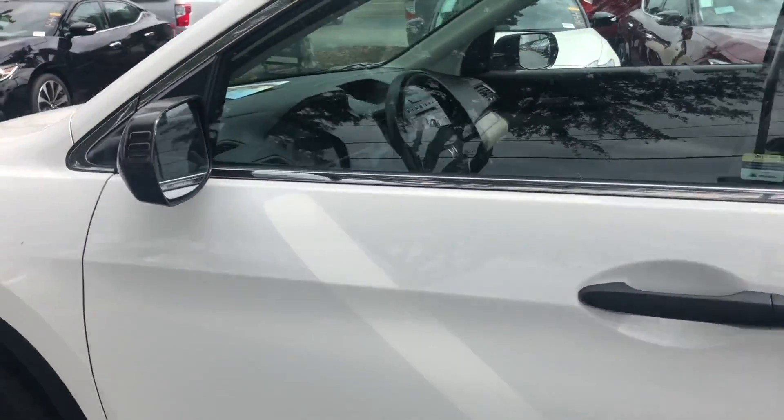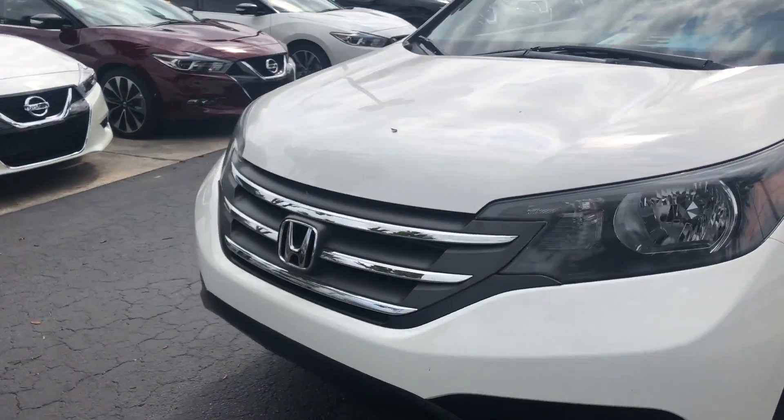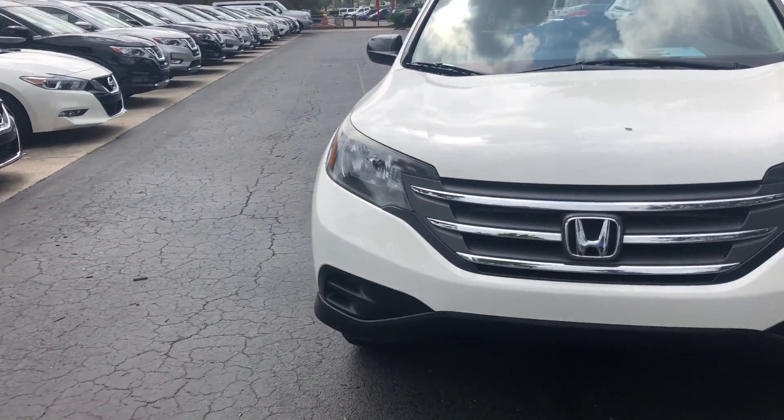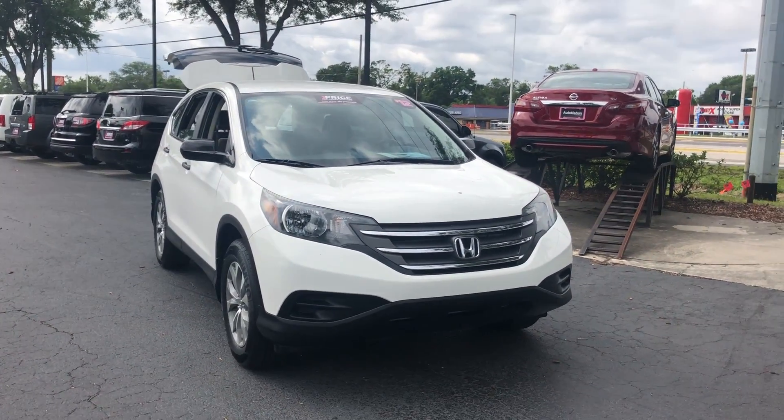This vehicle is powered by a 2.4-liter four-cylinder engine, so it's fuel efficient. Available at AutoNation Nissan Brandon, it has a five-day, 250-mile money-back guarantee.